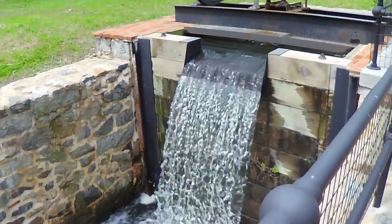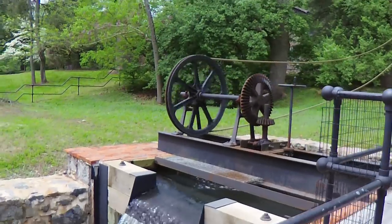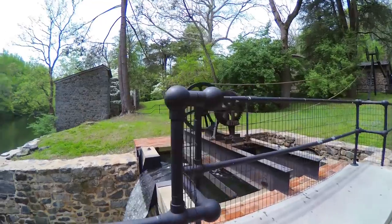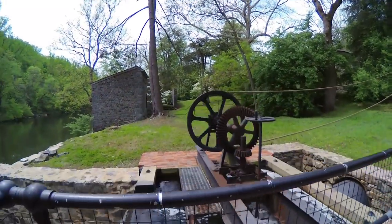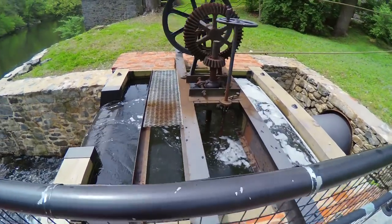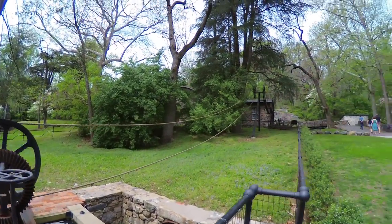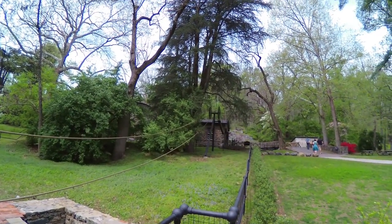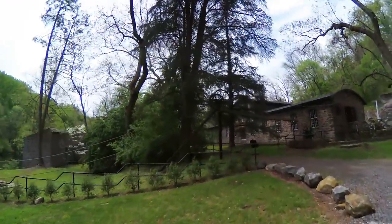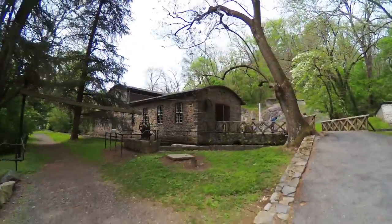Hi everyone, Ray again. Today I am at the Hagley Museum taking a tour of the 1870s machine shop. This machine shop supported the DuPont gunpowder factory. DuPont used to make gunpowder off of the Brandywine River, which is the river you see here to the left. To power the machine shop, which kept the operation running, they used the power of the river, and it was quite amazing. I'm going to let the tour guide explain the entire workings of the machine shop.